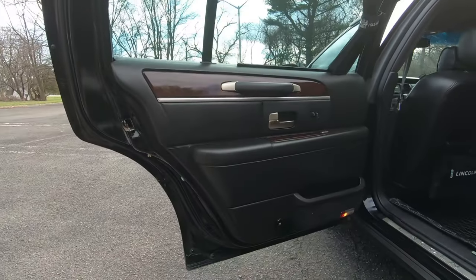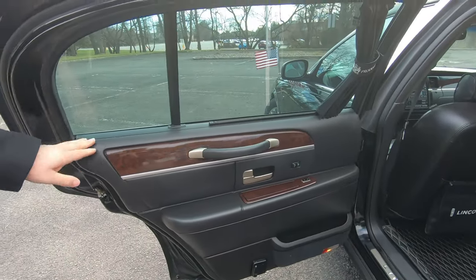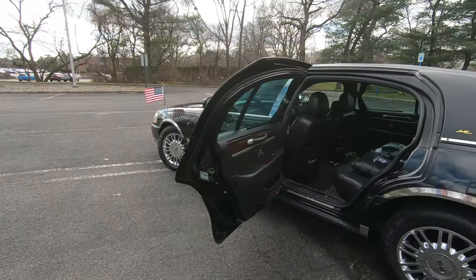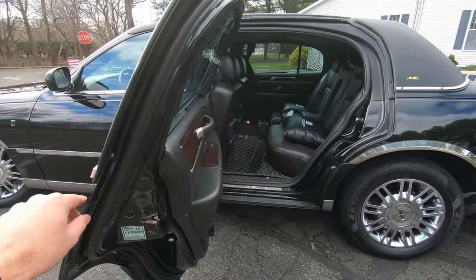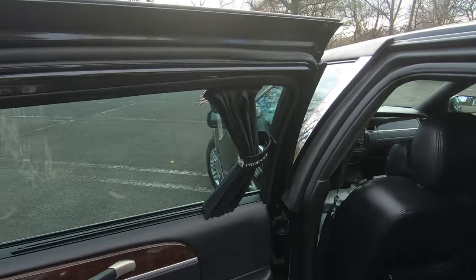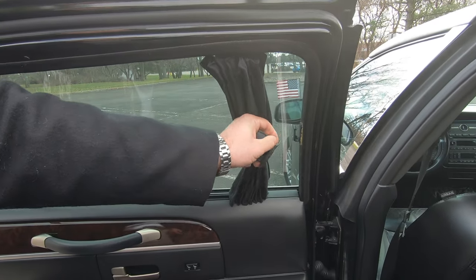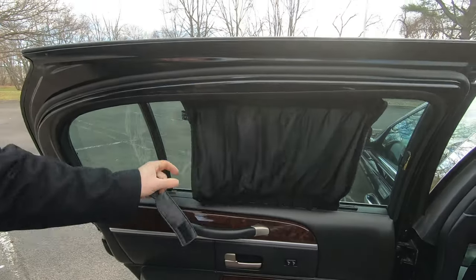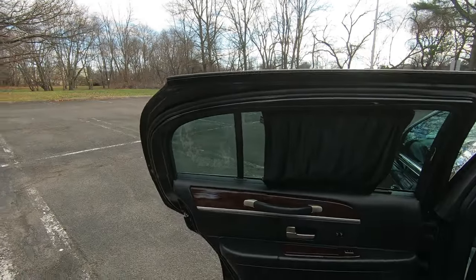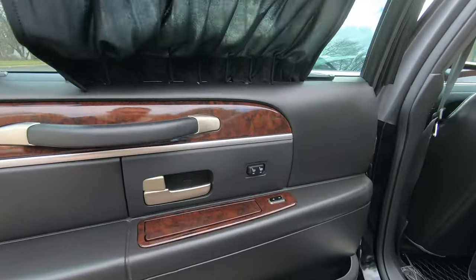Look at this huge back door. It's a six-inch extended wheelbase, which is why this back window is extra long. The door opens almost a full 90 degrees for larger passengers to get in and out more easily. And these are curtains on the windows — they do actually extend; just take the Velcro off the hook. You want some privacy, you've got privacy — whether you're going to the airport or a restaurant.